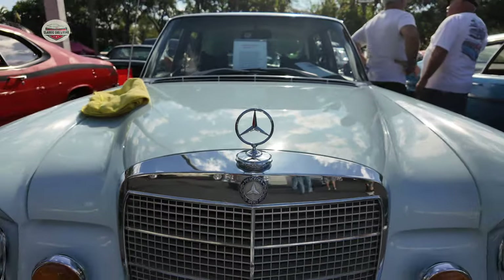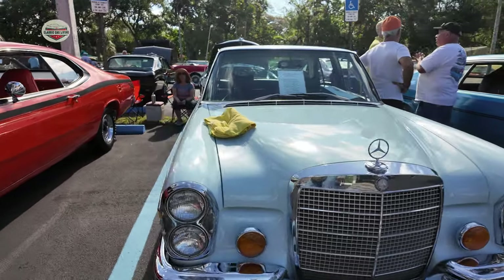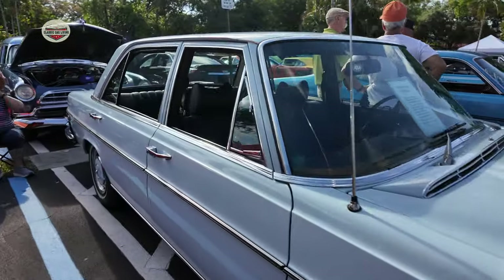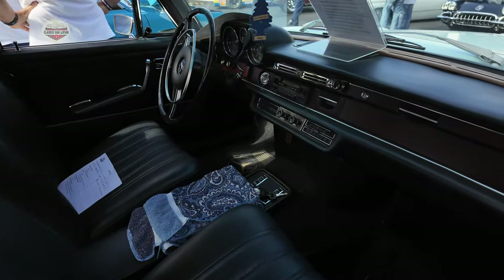Now we got this Mercedes — this Mercedes is all original paint, all original everything. The lady here was the owner of it. I forgot to get the year, but it's all original, unrestored, and look at the condition of this car.